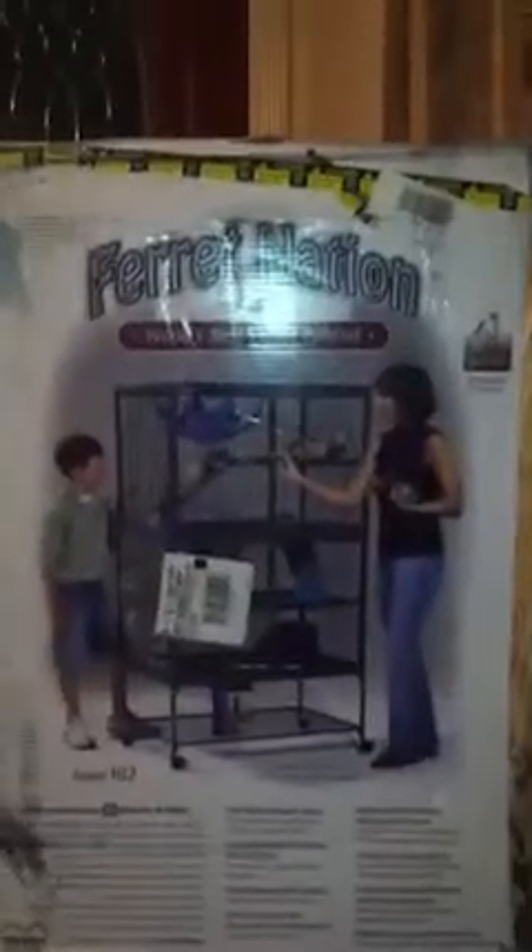I thought it wasn't going to come today honestly, because usually it comes around 12 o'clock, 12:57, around there. But it ended up coming at like 2 or 3 o'clock. And it's just really big — world's best Ferret Habitat.